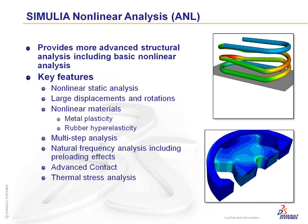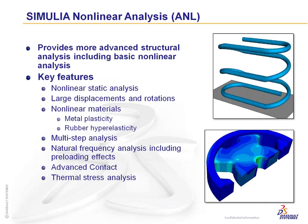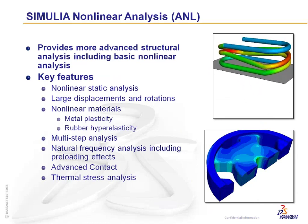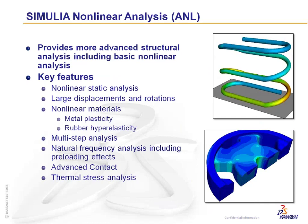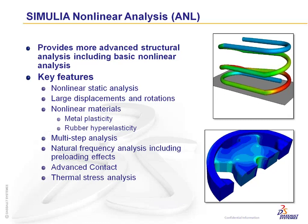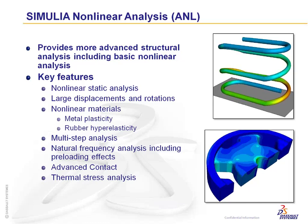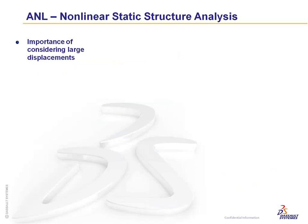ANL provides advanced structural analysis through nonlinear static analysis covering large displacement, large rotations, nonlinear materials including plastic materials, metal plasticity, and rubber hyperelasticity. Multi-step analysis allows you to step through how parts get loaded in the real world — going into plastic strain, removing the load, and observing permanent strain. Natural frequency analysis can also include preloading effects, along with advanced intermittent contact.